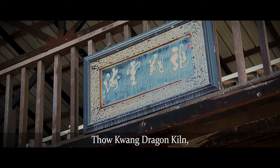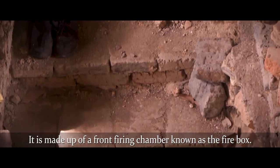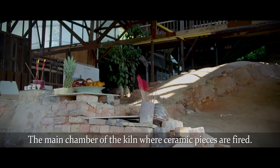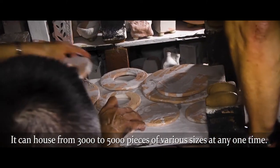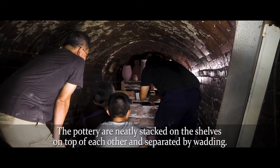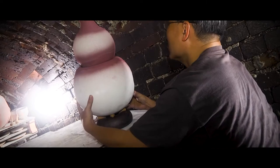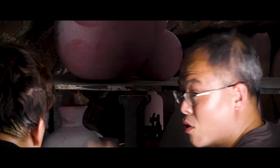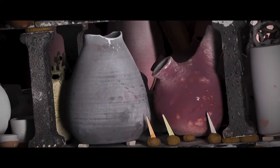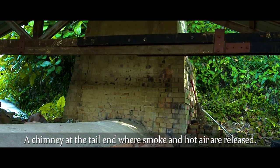Thau Kwan Dragon Kiln, which is 27 meters long, was built in 1944. It is made up of a front firing chamber known as the fire box, and a main chamber where ceramic pieces are fired. It can house from 3,000 to 5,000 pieces of various sizes at any one time. The pottery are neatly stacked on shelves on top of each other and separated by wardings. A chimney at the tail end releases smoke and hot air.